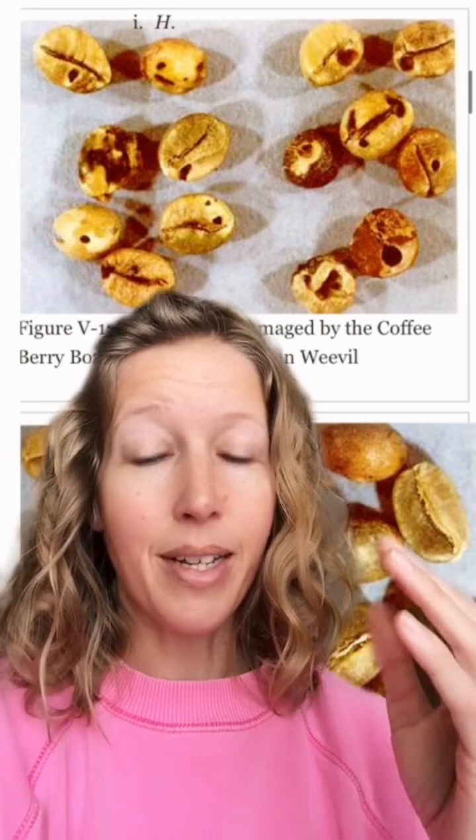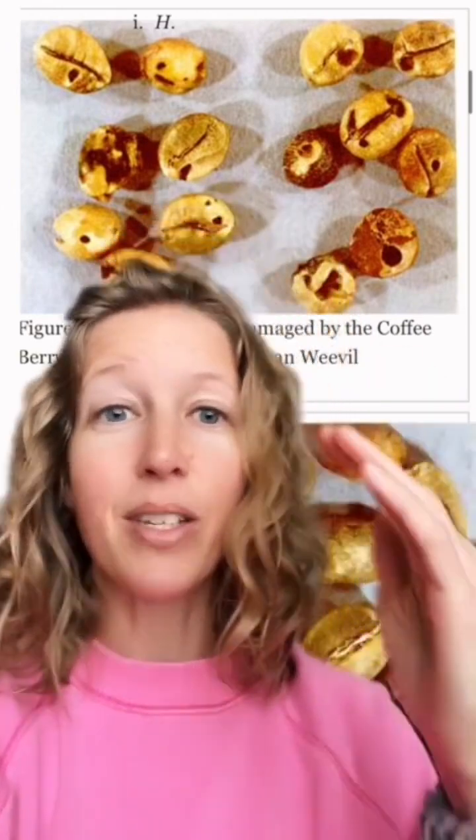Up to 10% by count can be insect infested, meaning they have little insects in them which would result in insect parts. Obviously, coffee beans are going to be roasted, they're processed, you're pouring boiling water over them, so these bugs are not going to be live in the finished product. It's basically saying that 10% by count of the coffee beans can have insect parts or can be insect damaged like these ones.